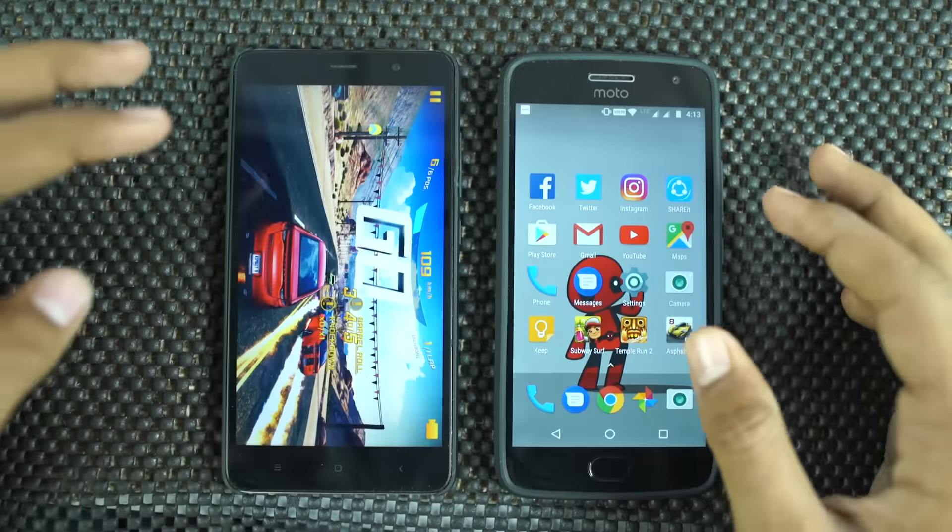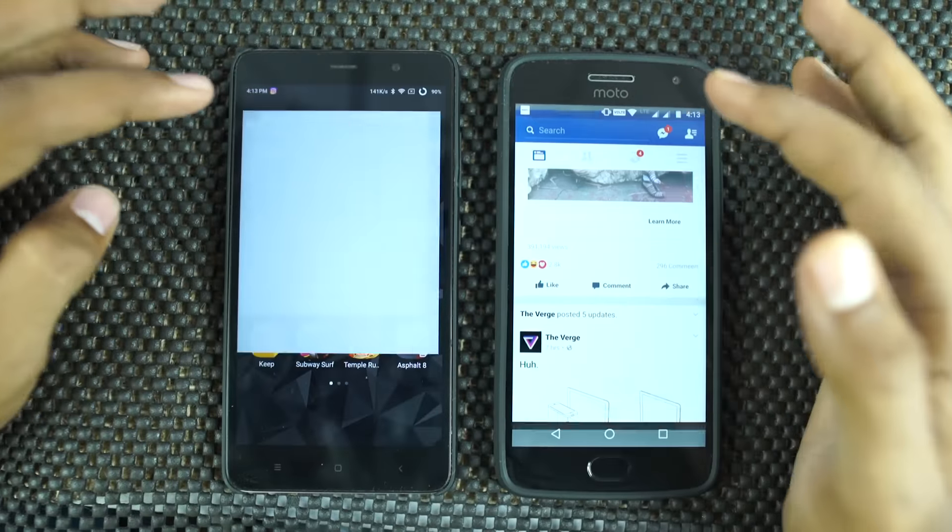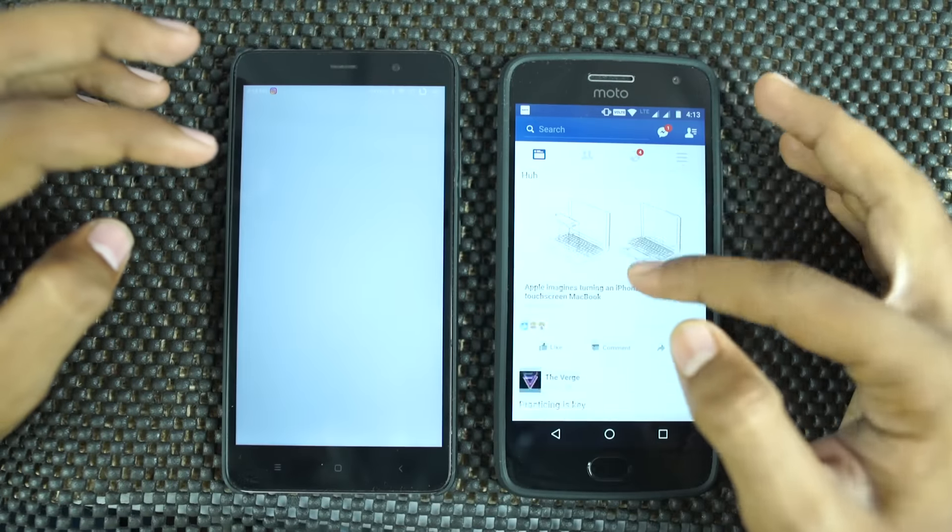Now let's see which apps are still in memory. By the way, I have the 3GB variant of Redmi Note 3 and the 4GB RAM variant of Moto G5 Plus.